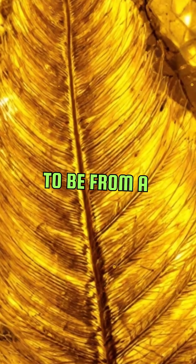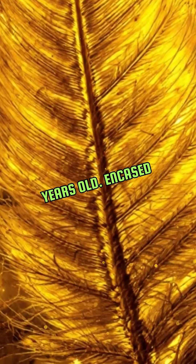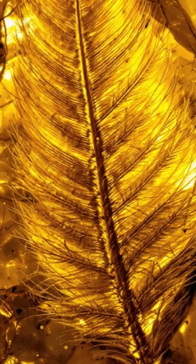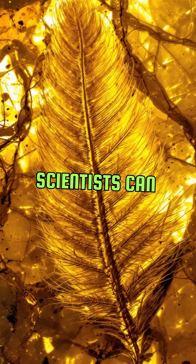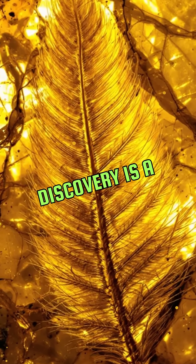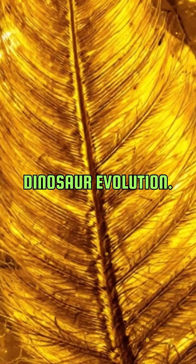The tail, believed to be from a juvenile coelurosaur, is about 99 million years old. Encased in amber, it has been preserved in stunning detail. The feathers are so well preserved that scientists can study their structure and color. This discovery is a game changer for paleontology, providing new insights into dinosaur evolution.